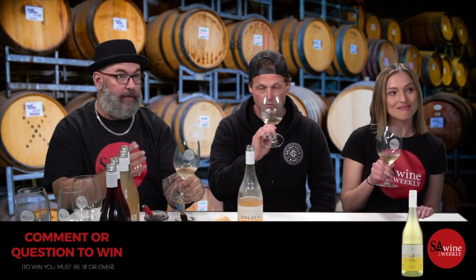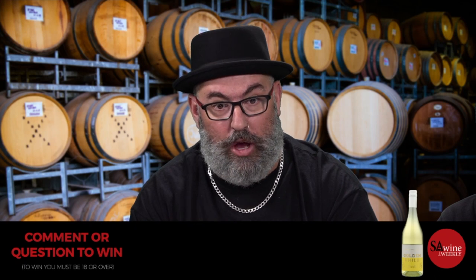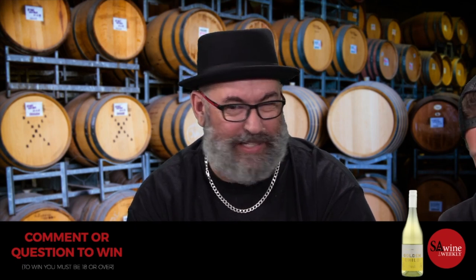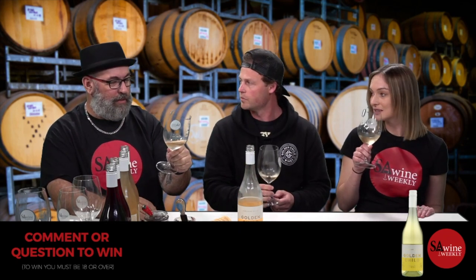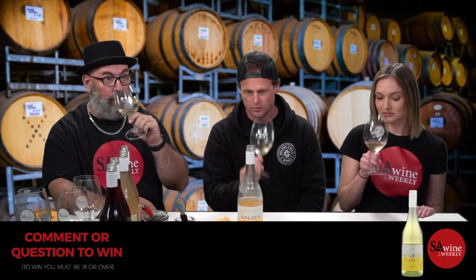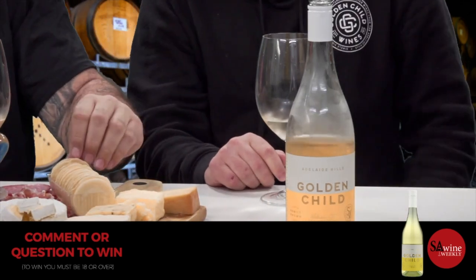We are a very interactive show, so throw your comments out. We've got five bottles of wine tonight for people to win. Ask James any questions — I'd really like to see one that stumps him. The lady from Cheese to You actually picked a smoky cheese to pair with it, which works really well.